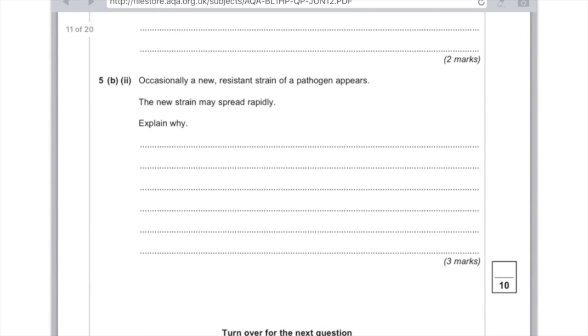Occasionally a new resistant strain of the pathogen appears and the new strain may spread rapidly — explain why. This is antibiotic resistance. If there's some mutation in one of the bacteria, they're more likely to survive. They reproduce, and before you know it you've got a whole population of resistant bacteria. For the first mark: resistant pathogens survive. Second mark: they reproduce. Third mark: the population of resistant pathogens increases.